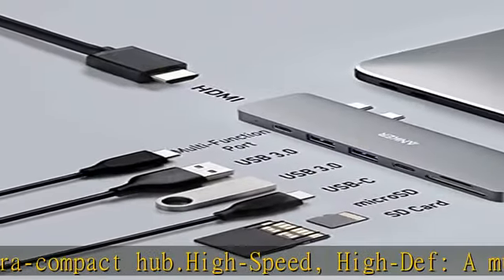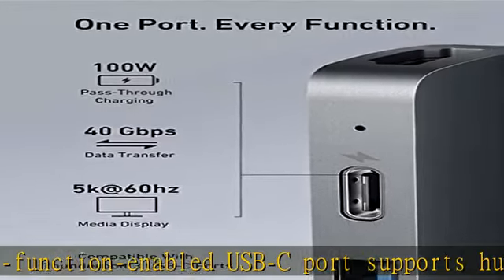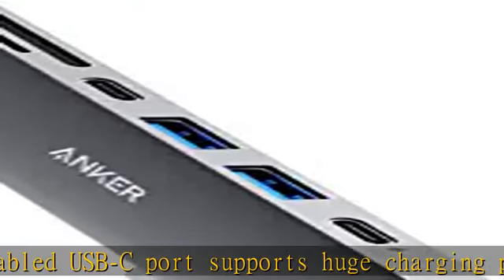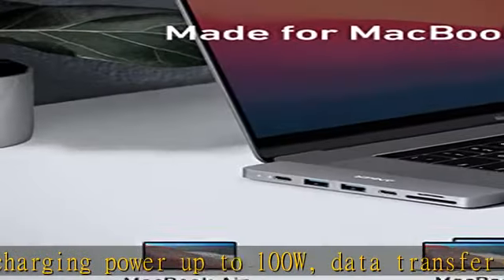Enjoy crystal clear streaming or mirroring across two displays. What you get: PowerExpand Direct 7-in-2 USB-C PD media hub, travel pouch, welcome guide, worry-free 18-month warranty, and friendly customer service. Check the description to get this product today at the best price.